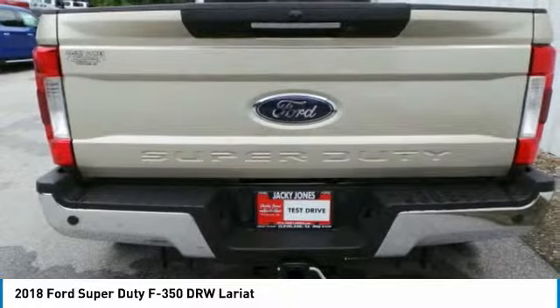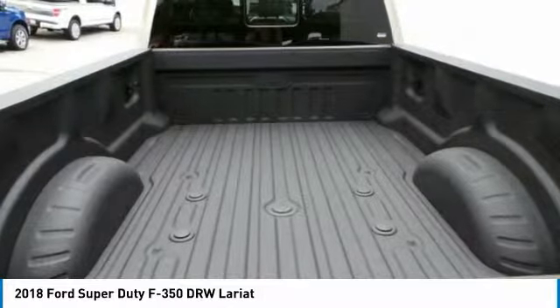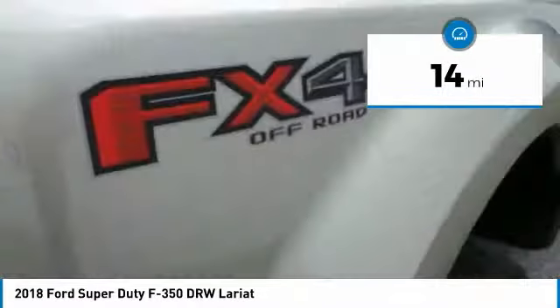Ford F-350 Super Duty, priced below $65,000. This vehicle has less than 100 miles. Here are some of this vehicle's great options.